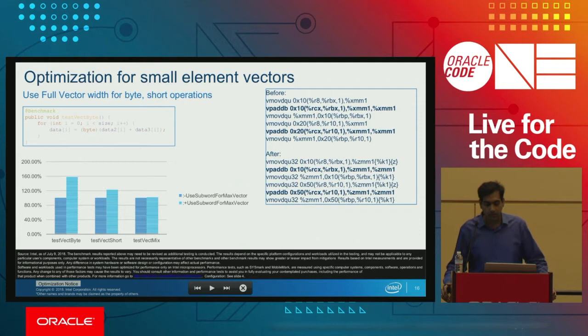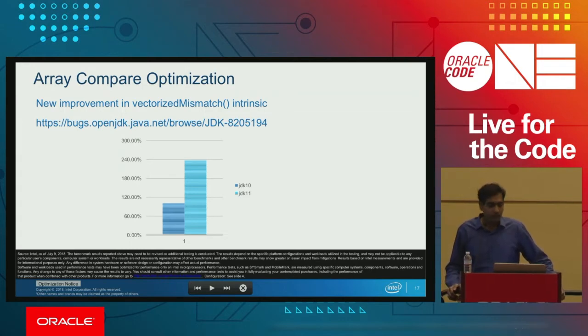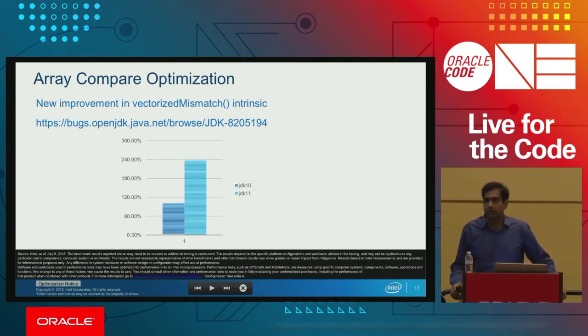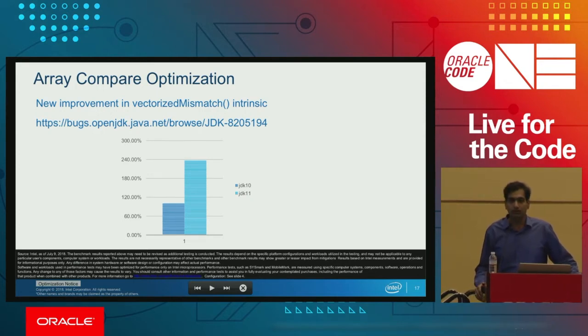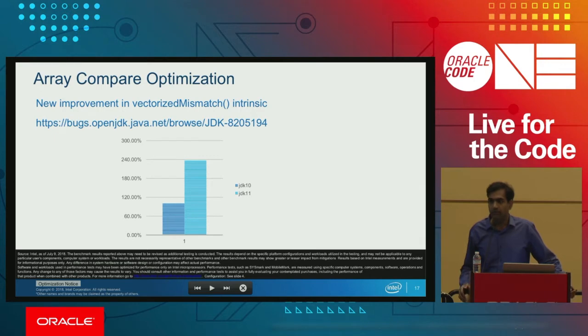This option can be turned on and off using the use-subword-for-max-vector option. We had already optimized vectorized mismatch, and we further improved array compare and buffer compare using vectorized mismatch on the notion that most of the time strings are not equal, so the mismatch occurs at the first element. We bail out by comparing the first element, and just with that improvement we see more than 2x performance gain in JDK 11 on top of JDK 10 improvements.